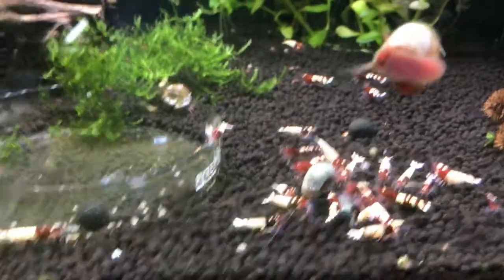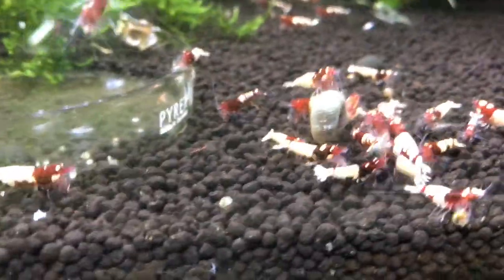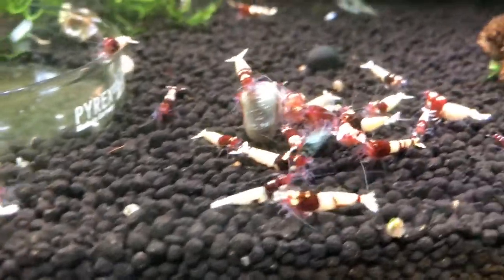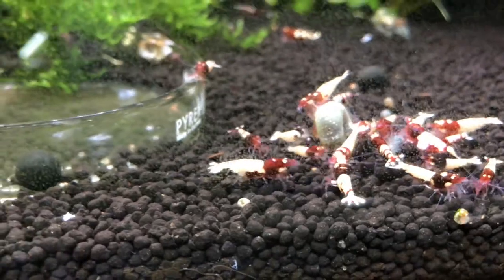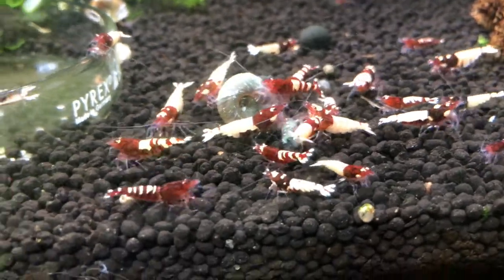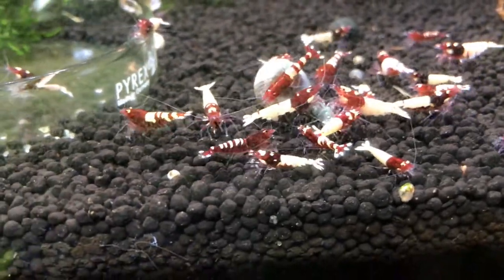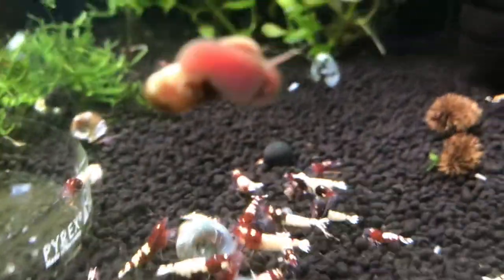Right now you're looking at my red pinto tank. Got some spotted head pintos, some bellies, some zebras, and they're doing real good. Haven't had any breeding happening yet, but that'll come shortly I've got no doubt. I'm just really happy with the way this colony is turning out as far as the way they look. My first go-around with pintos or red pintos and just really happy about it.